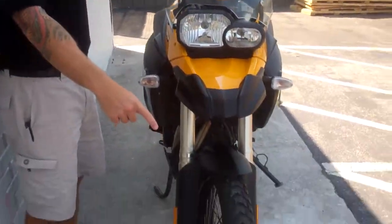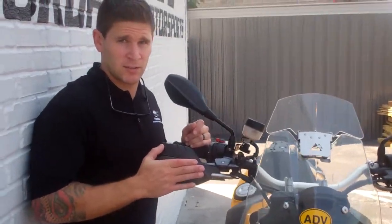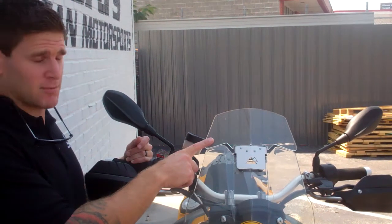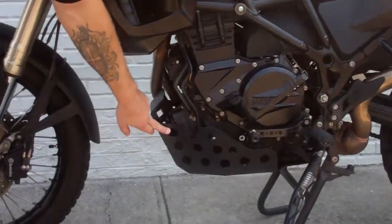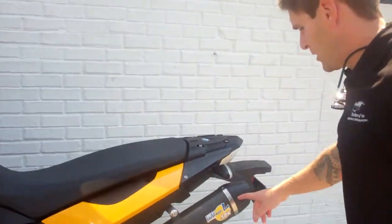On the bike we have Heidenau tires, hand guards with wind deflectors, a Tourtech windshield wind deflector which actually does a great job of deflecting the wind off the rider, an ADV sticker included, bash plate, and LeoVince exhaust.